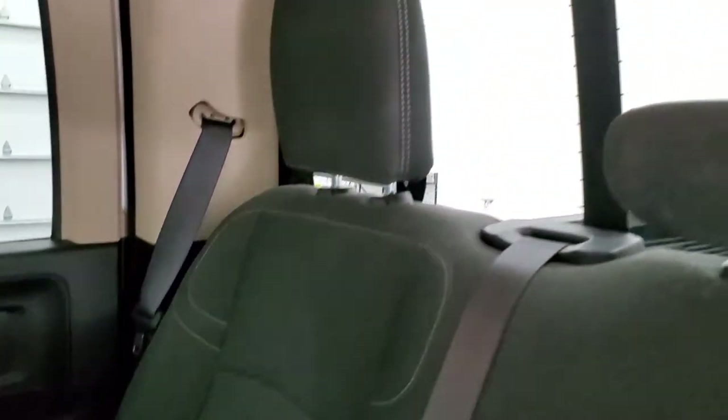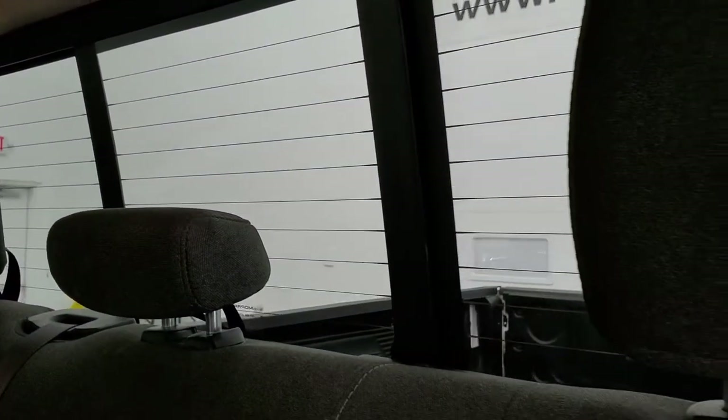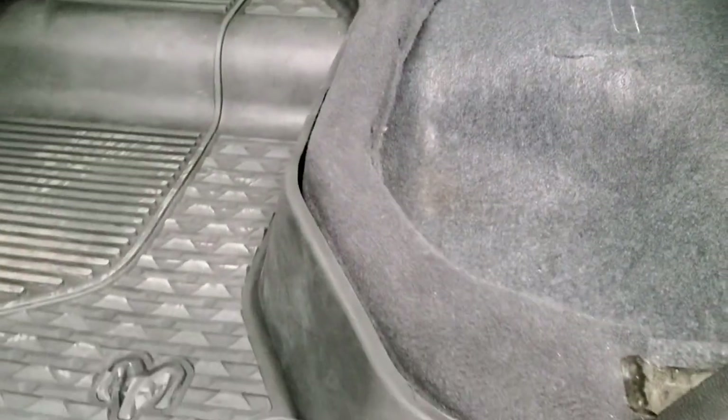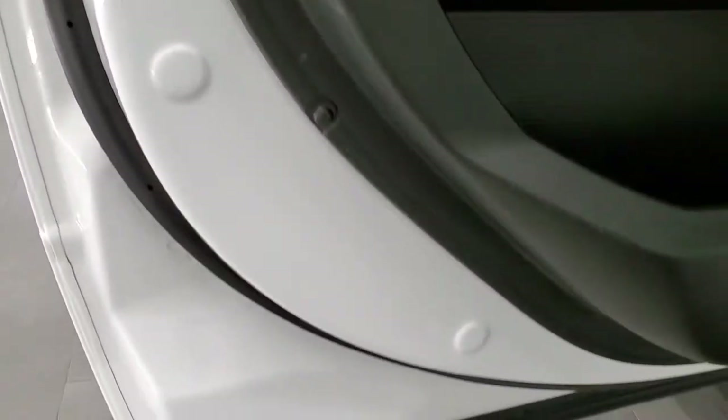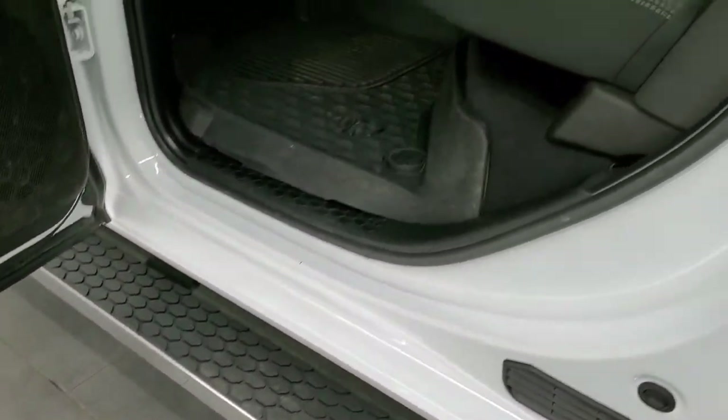Back seats are just as clean as the front seats with no rips or tears back here. It does have the LATCH child safety system for any child car seats you may have, and the power sliding rear window with the built-in rear defrost. These seats fold up for extra storage and you get the all-weather floor mat back here which keeps your carpeting looking good. Side curtain airbags on this truck, child safety locks on the back doors, and the bottoms of the doors all look really good too.